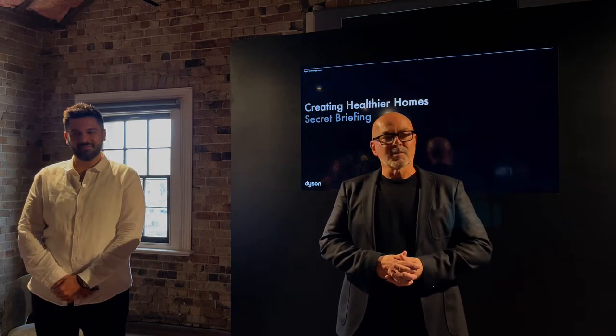This afternoon we are going to be sharing new innovations in Dyson floor care technology and sharing some insights that will help all of us choose the right product for our home and our lifestyle. Joining me to share those insights is Dyson product expert George Barianus. Over to you George.